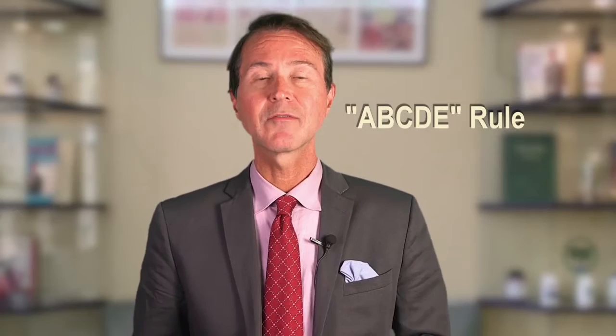And you should be doing them even more frequently if you have been diagnosed with skin cancer. In case you're not familiar with it, here's the general ABCDE rule for detecting melanoma.